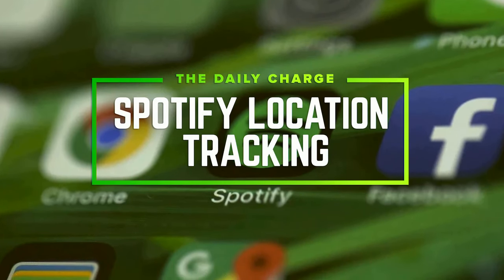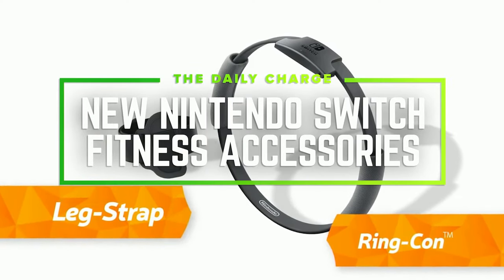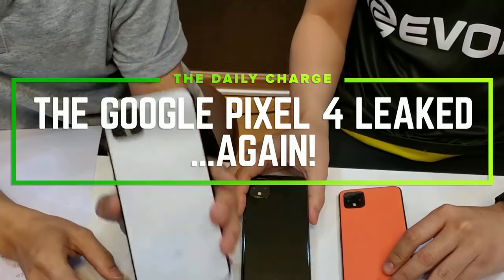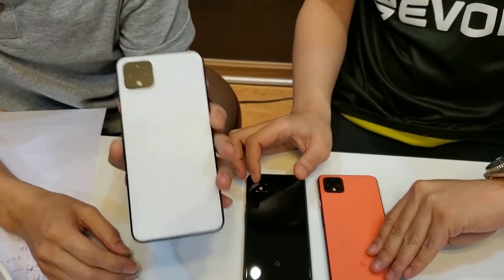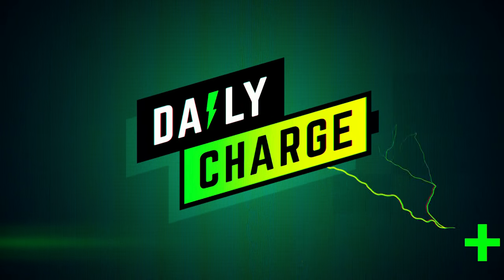Today on the Daily Charge: Spotify knows where you live, Nintendo Switch has new fitness accessories, and the Google Pixel 4 has leaked again. Good morning and welcome to CNET's Daily Charge. It's Thursday, September 12th. I'm Aya Zakhtar. I'm Alfred Eng. And here are today's stories.